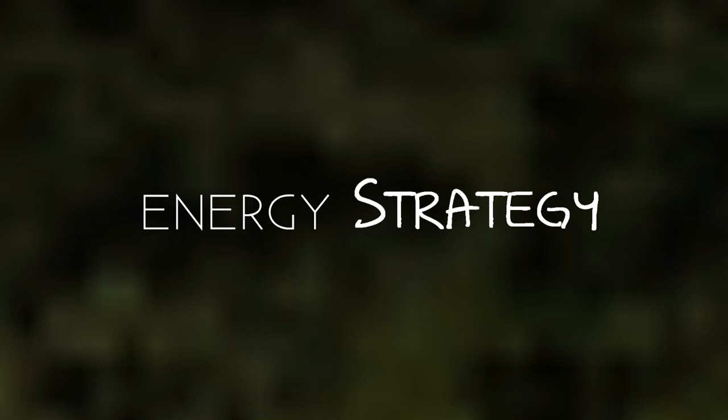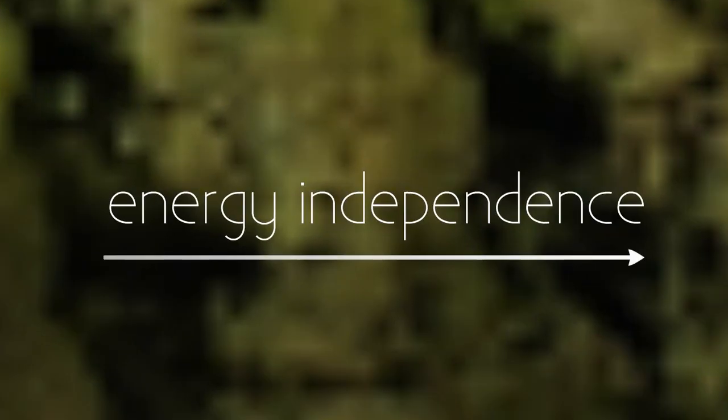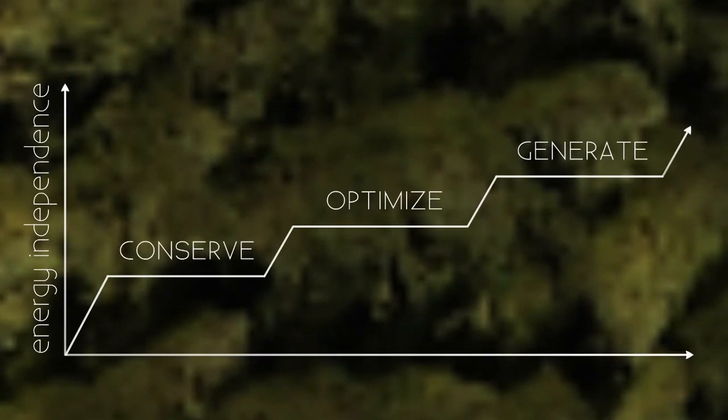Our overall energy strategy is to move towards energy independence for our company and the country. There's a three-step process to achieve energy independence.